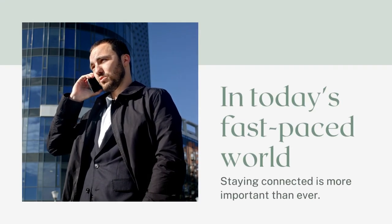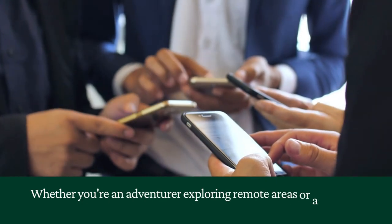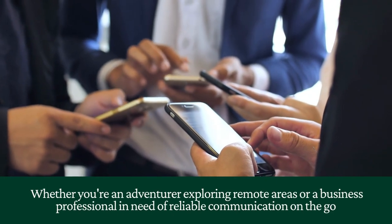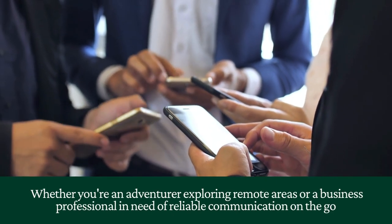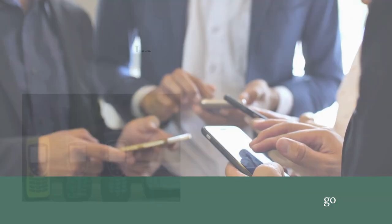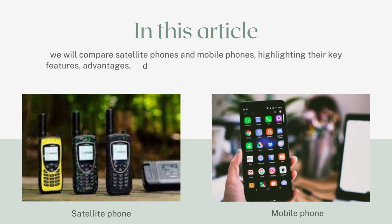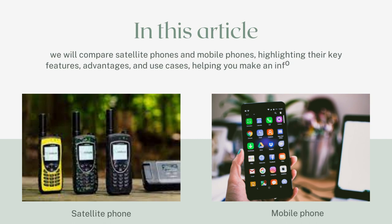In today's fast-paced world, staying connected is more important than ever. Whether you're an adventurer exploring remote areas, or a business professional in need of reliable communication on the go, choosing the right device can make all the difference. In this article, we will compare satellite phones and mobile phones, highlighting their key features, advantages, and use cases, helping you make an informed decision.